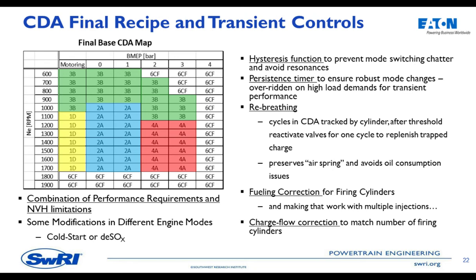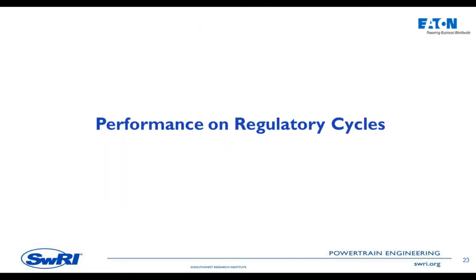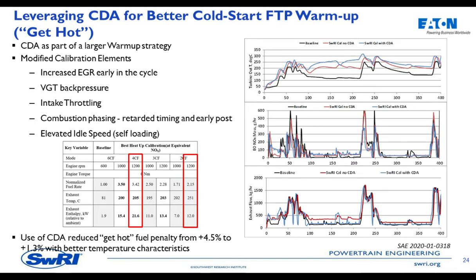There are hysteresis and persistence functions to keep from rapidly switching between modes, plus cylinder air replenishment to maintain the trapped air spring benefit, fueling corrections, and charge flow corrections. The final control is developed together and integrated along with our thermal management strategy and dosing controls. For cold start or desulfation, we modify that recipe further to achieve particular goals.